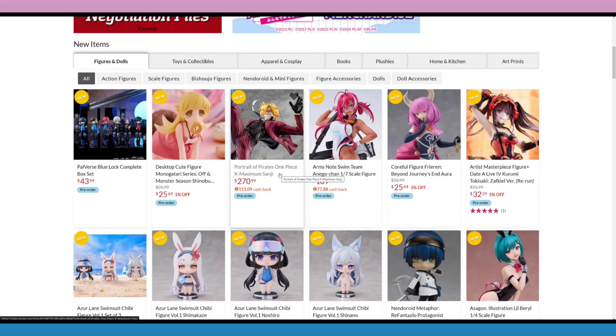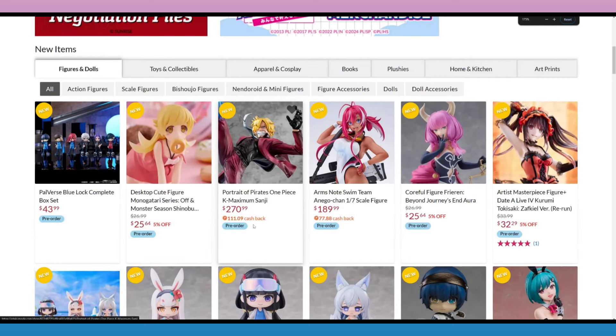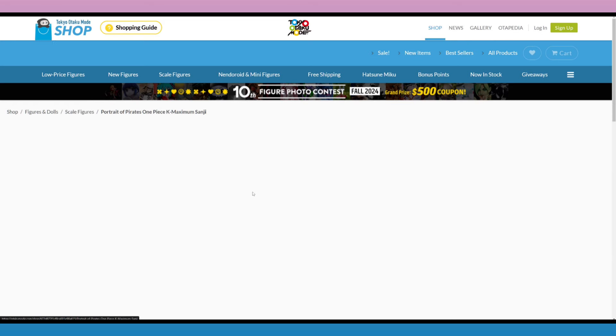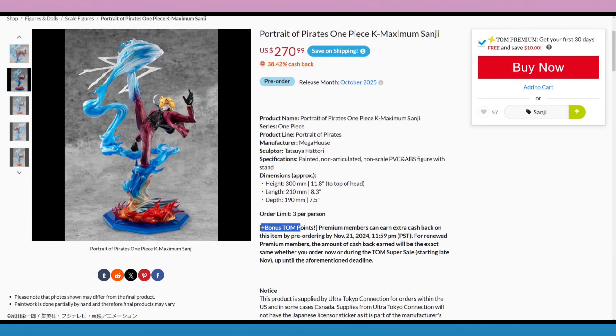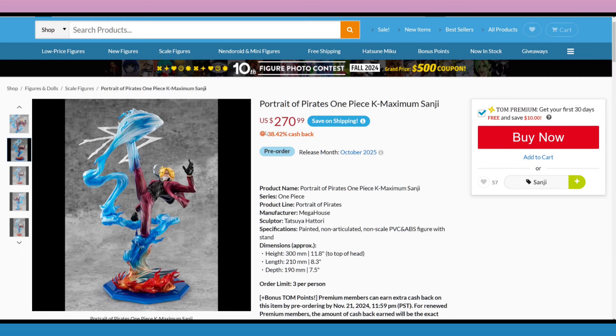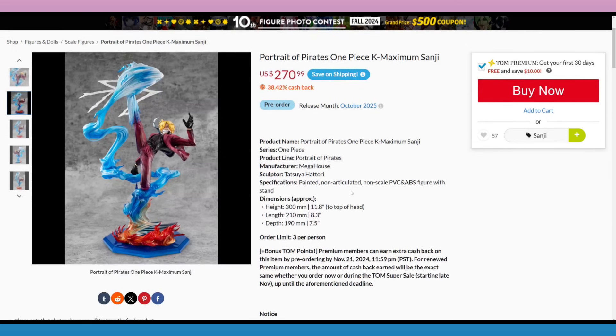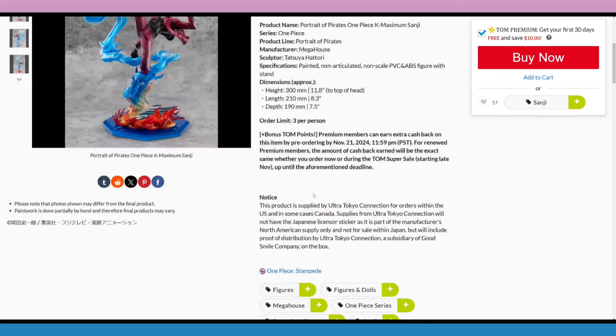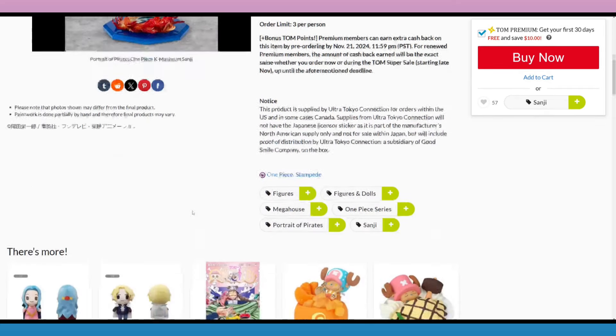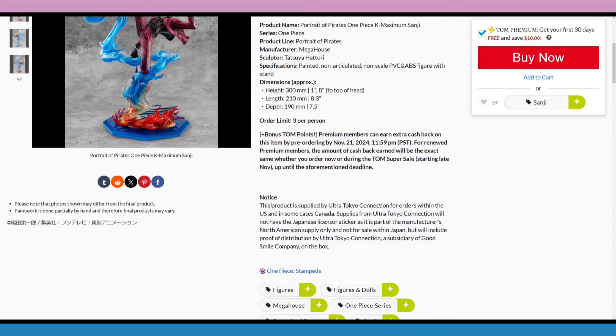The new Maximum Sanji is up for pre-order on Otaku Mode now. Look at that amount of cash back — $111 back on a $270 purchase. I don't know why it's so high, but it says plus bonus Tom points on this one. If you order him by November 21st, that's 38% cash back. This is the K-Maximum Sanji.